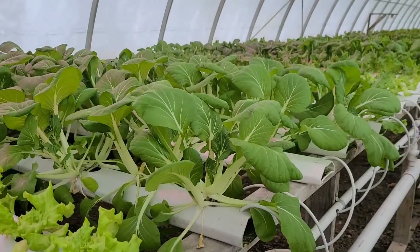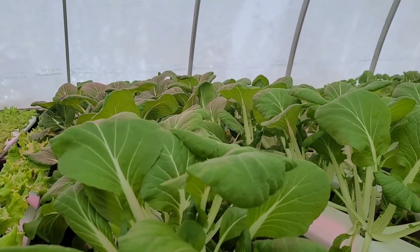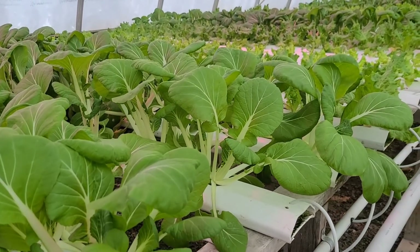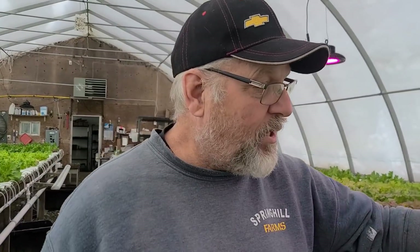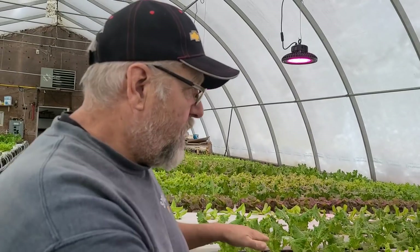Let's take a walk down to the bok choy. We have already harvested some of this for our CSA and people are loving it — it's doing really well. We're going to keep growing this through the winter. This is something we don't grow through the summer months because the flea beetles, which come around in late May or early June, love the bok choy and arugula. So those are the two things we eliminate from the greenhouse in the summer months.